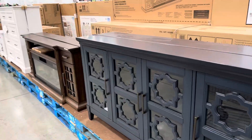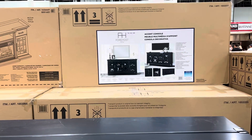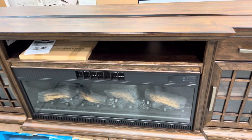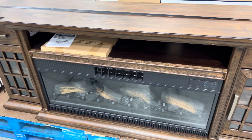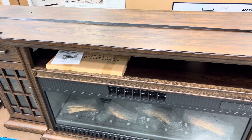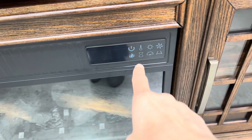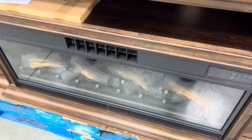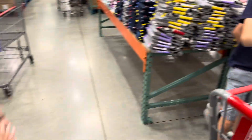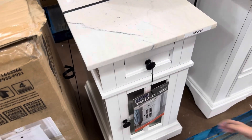The console table I love is on sale — $449.99 for a 70-inch console. There's also a console with a fireplace attached for $599.99 — poplar sides, mindy veneers, soft-close hinges, removable back panel, adjustable shelves, and it gives off actual heat with a remote control. And these marble-top side tables are $130.